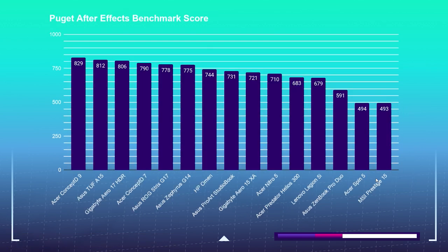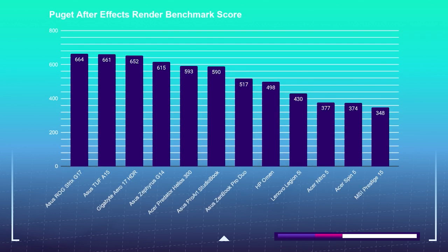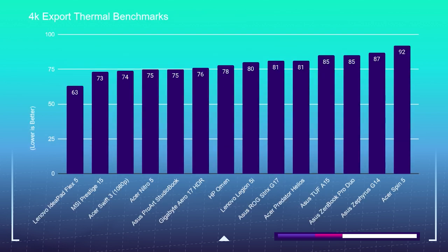On the After Effects benchmark score, the Asus TUF A15 sits near the top, followed by the Gigabyte Aero 17 HDR and the Asus ROG Strix G17. On the After Effects render benchmark, the Gigabyte Aero 17 and Asus TUF A15 sit near the top, but the 8 gigs of GDDR6 VRAM in the Asus ROG Strix G17 gets the highest score. For thermal performance, avoid the Asus Zephyrus G14 if you want a cool-running laptop. The Gigabyte Aero 17 HDR and Acer Nitro 5 are top picks for cool thermals.